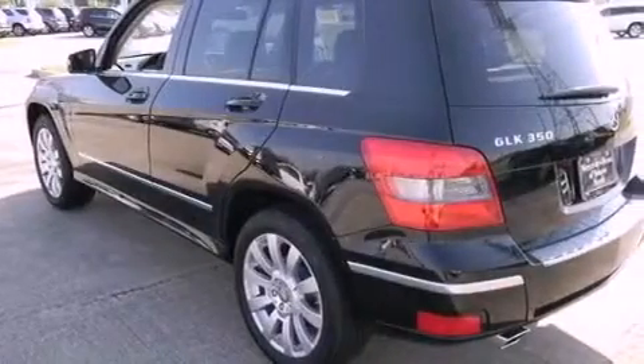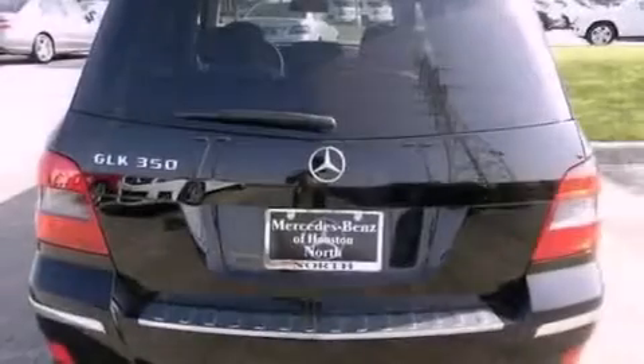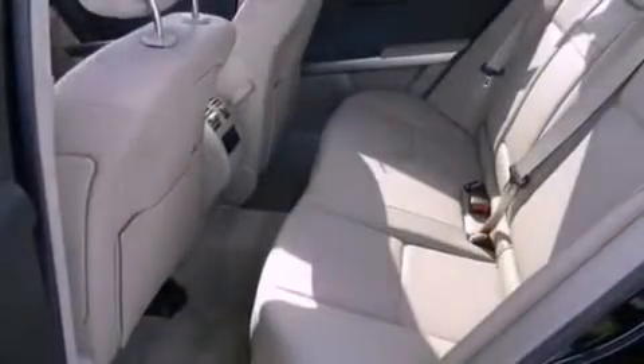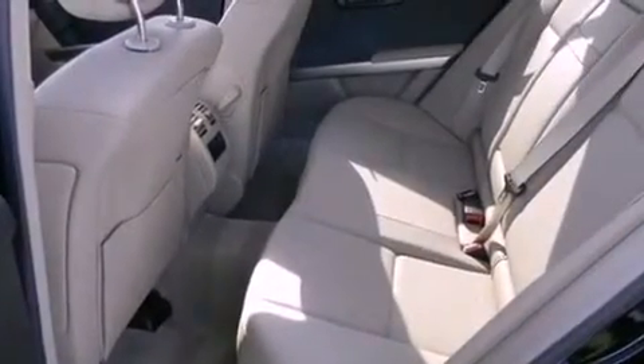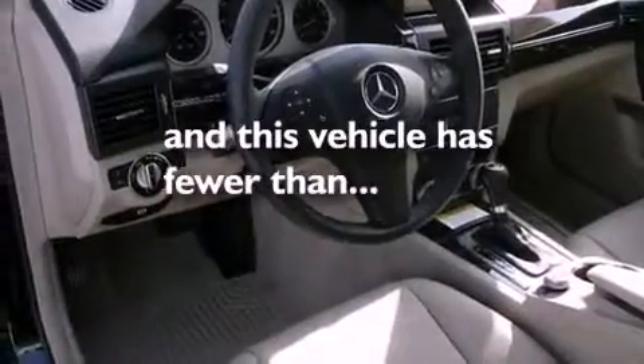The following features are also included: a navigation system, dual power seats, cruise control, a CD player, a leather-wrapped steering wheel, performance tires, a rear spoiler, an anti-lock braking system, heated side view mirrors, and this vehicle has less than 19,000 miles.